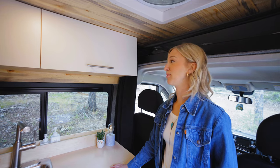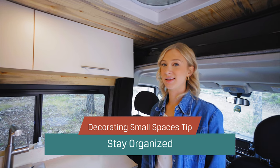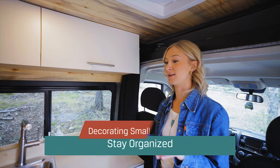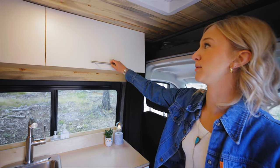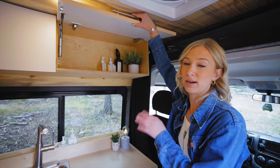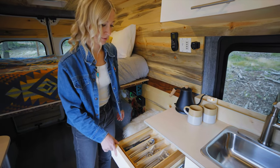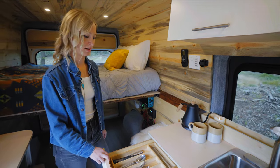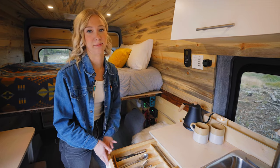Another super important part is keeping your space organized. With smaller spaces things can get messy quickly, so these vans are great in that they have a lot of storage. It's important to have personal items stored behind closed doors and organized. Drawer organizers are also super helpful — with moving around and the van shifting, they keep things in place.